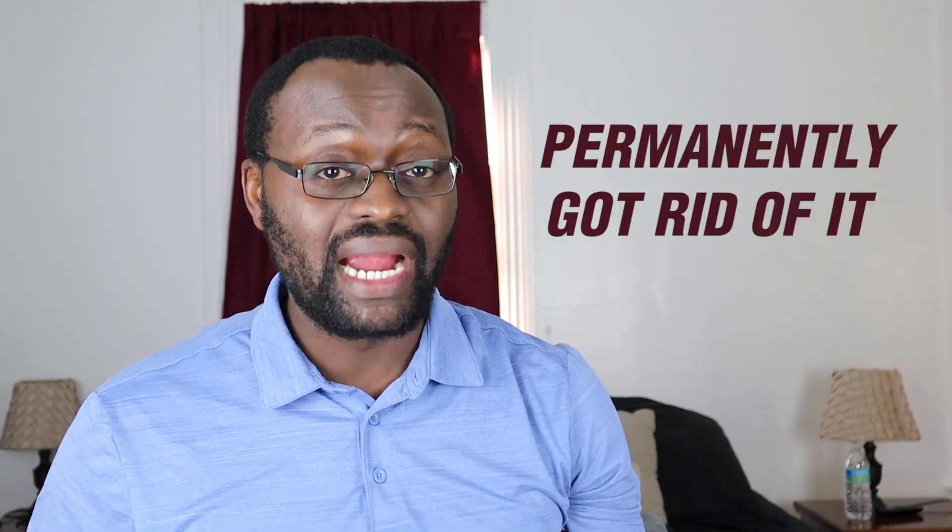My name is Jeremy Mwangelwa. We used to have a terrible bed bug infestation for over a year, but we permanently got rid of it. My goal is to help you permanently get rid of bed bugs from your home so you can sleep in peace again. To get rid of bed bugs from your home this year, follow these steps.